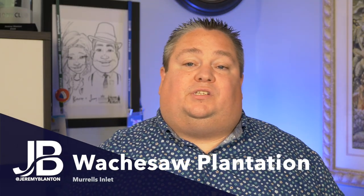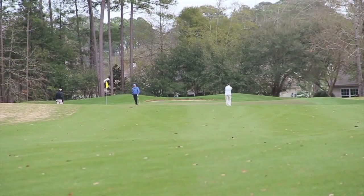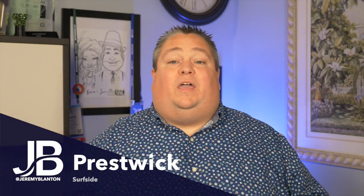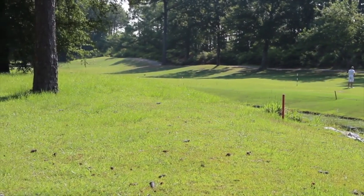Next is Wachasaw Plantation, heading north back towards Myrtle Beach. This is a guard-gated community with single-family homes, condos, townhouses, and plenty of opportunities to buy on a golf course. It's located close to Brookgreen Gardens, and this private golf course features homes starting in the $300,000s going up to a property currently listed for over $1.7 million. The last on the southern list is Prestwick Golf Course — another guard-gated community offering condominiums, townhouses, and single-family homes starting in the $250,000s and going well over $700,000.